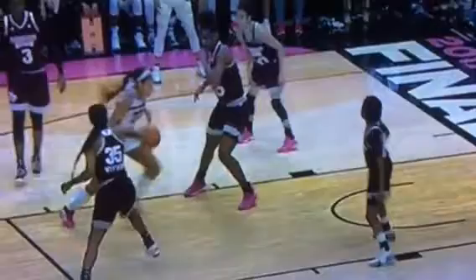This video has two things in it: number one, traveling, and secondly, the block-charge rule. The big player ends her dribble with her right foot on the floor, she takes a step with her left foot, and then here comes the pivot foot back to the floor — right there when it comes down. That's a traveling violation. We're in a really good position.